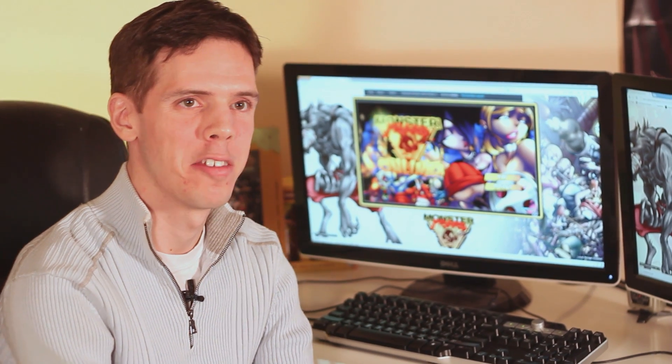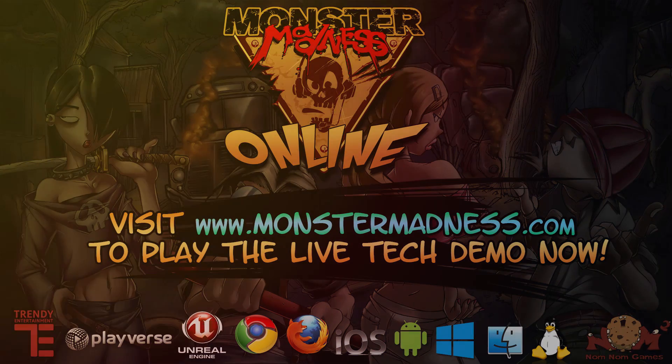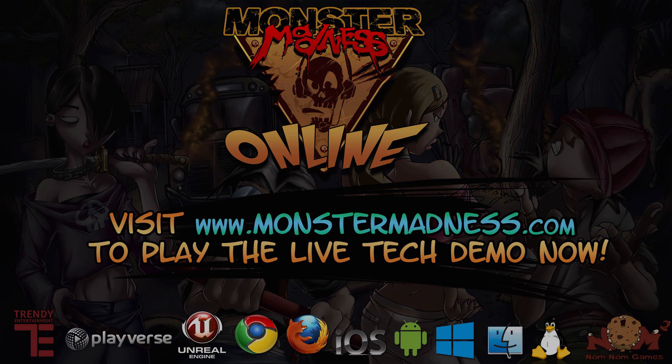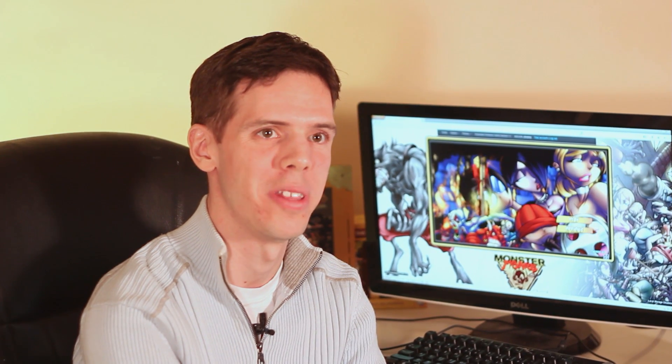Monster Madness Online is going to be available for everybody on all platforms in May of next year. But right now we actually have a technical demo that we'd like you to try out. If you go to MonsterMantis.com, you can start playing today, and we'd like you to help us test our game and our online service and tell us what you think. So head on over and we'll see you in the game.